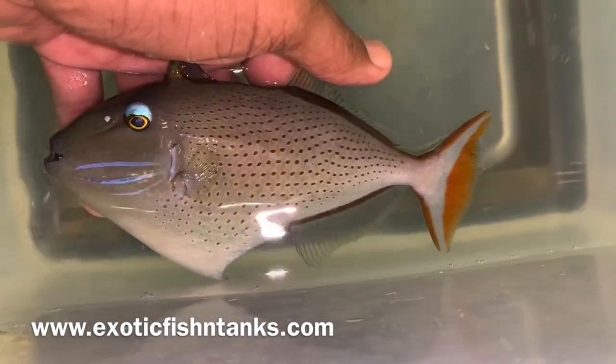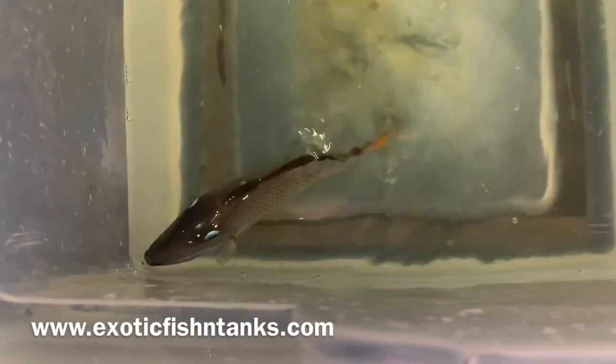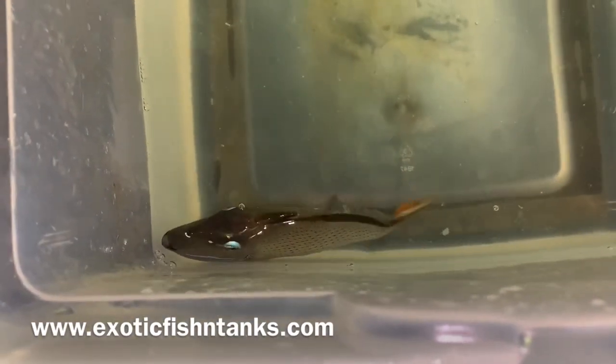They're also called the Red Tail Trigger. Again, a Sargasm Trigger from the Atlantic Ocean, 7 inches.